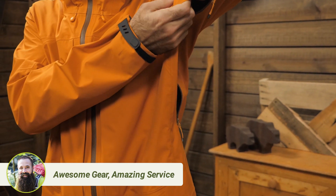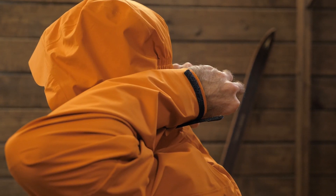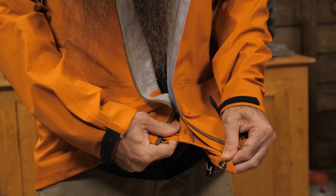Integrated pit zips add extra ventilation for warm conditions or when you're engaged in high aerobic activities. Other features include an adjustable elasticized hood and a detachable powder skirt.